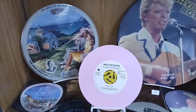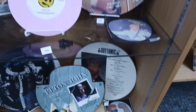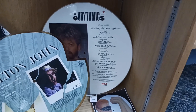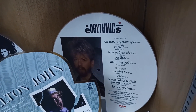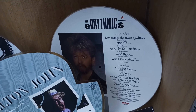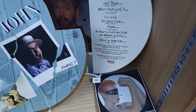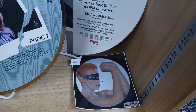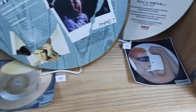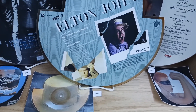And the David Bowie record is 12 inches in diameter. Eurythmics is also a 12-inch diameter LP. There's a photo on the back there. This Elton John record, shaped like a hat, is actually a 45 RPM.